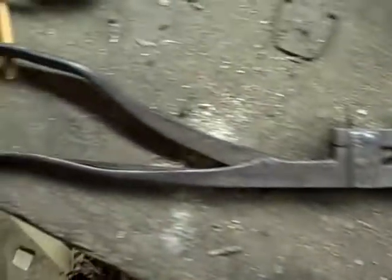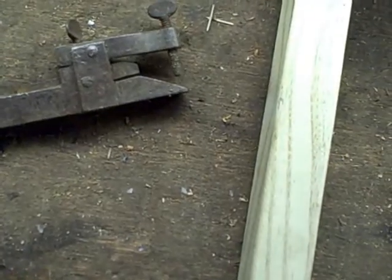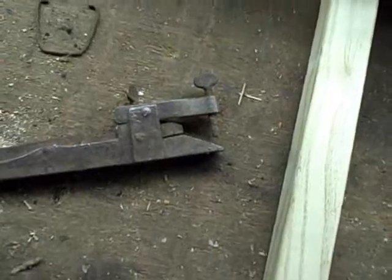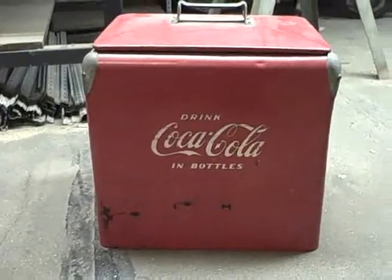Another old timey pair of clamps that somebody might recognize from back in the day. He used to be a tin guy — one of them guys they called the tin man — doing that siding back in the day, so maybe it has something to do with that.